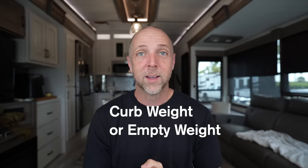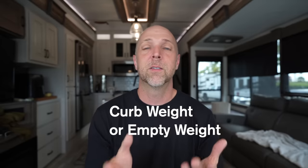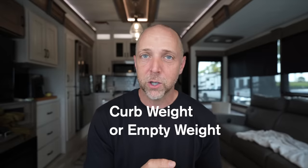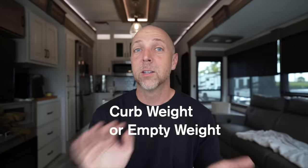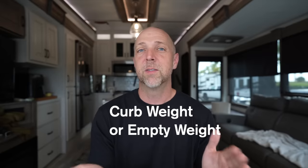The curb weight is basically the weight of the vehicle as it came from the manufacturer, including all options but not loaded at all — it's kind of the base weight. Some people call it a dry weight, but in vehicles it's mostly called a curb weight.